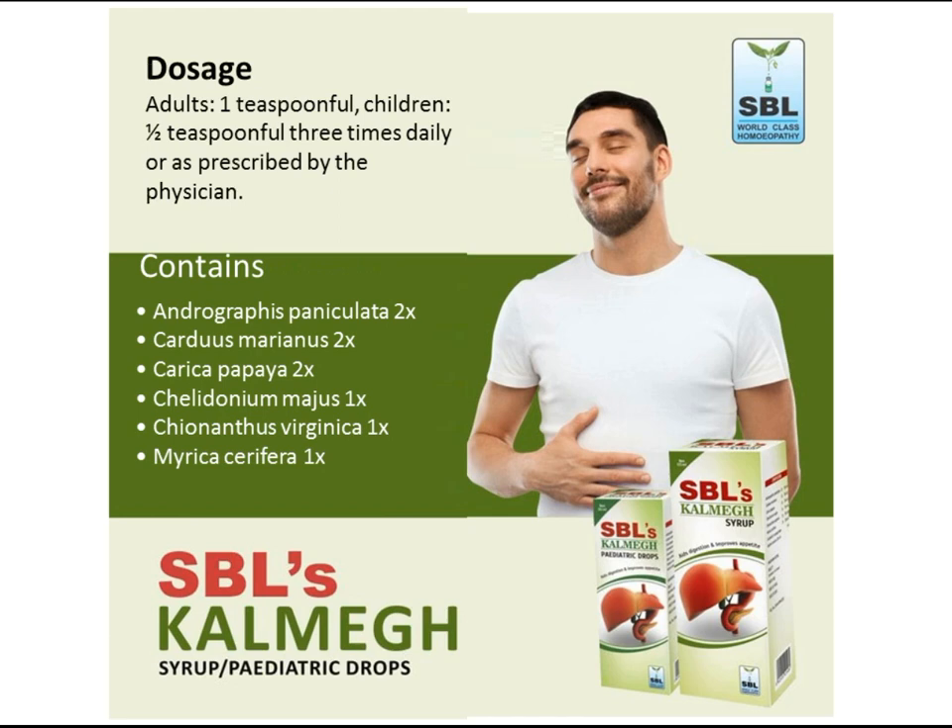SBL Calm Egg Drops dosage: adults, one teaspoonful; children, one half teaspoonful — three times daily, or as prescribed by the physician.